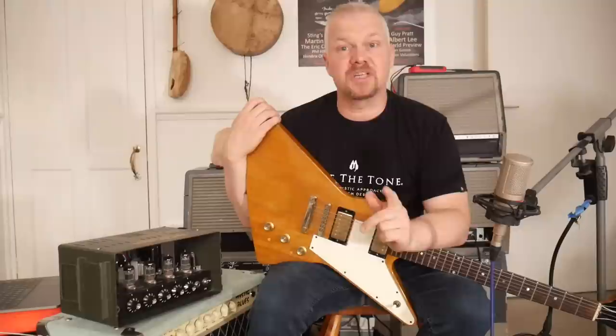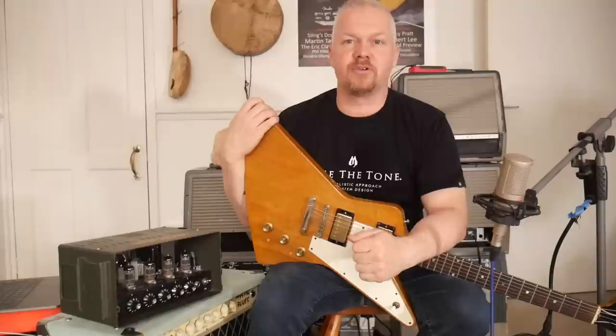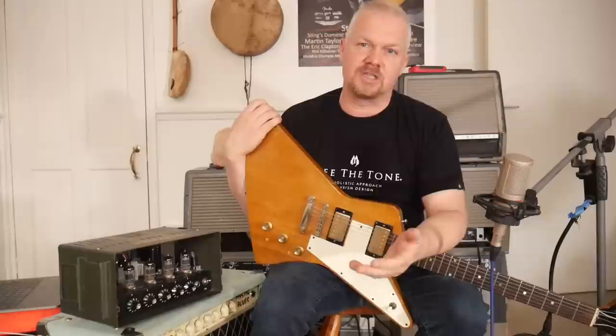Hi guys, welcome to the guitar show. In this video we're going to be looking at the amplifiers of Eric Clapton. My name is Ramon Goose, and I just want to say a big thanks to all the guys that have suggested guitar history videos for this channel. I've been doing a few years now so it's always interesting to get some new ideas. Without further ado, let's get straight into this.